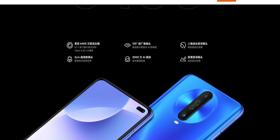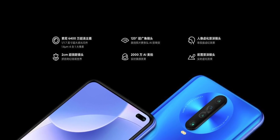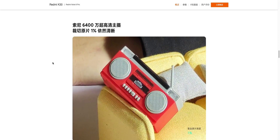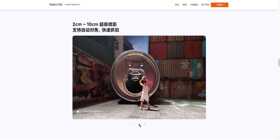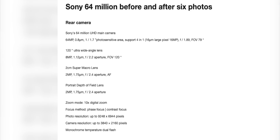Now, if we talk about the camera, you get a quad-camera setup on the Redmi K30. The primary sensor is the Sony IMX686 — a 64MP sensor. It's a very new sensor; many 64MP phones have come to India but those used Samsung's sensor. This is the first 64MP phone with Sony's sensor — it's an evolved version of the Sony IMX586. I think this camera will perform better than the Realme X2, because in most cases Sony's sensors match or exceed Samsung's sensor performance, as we've seen with 48MP phones.